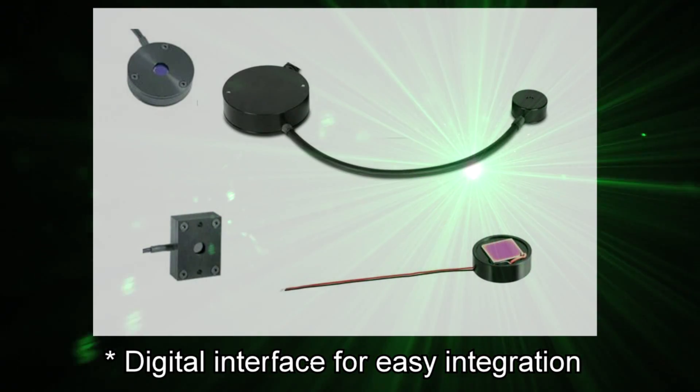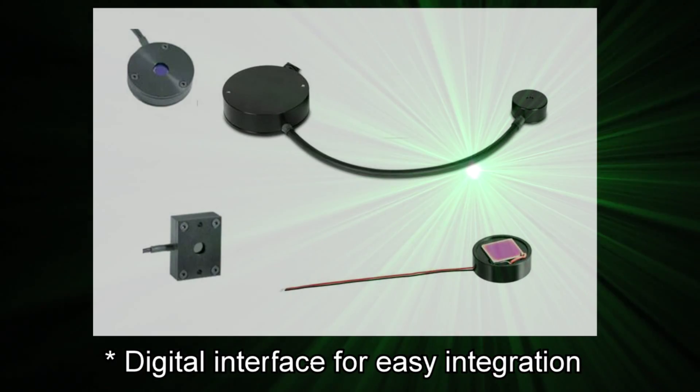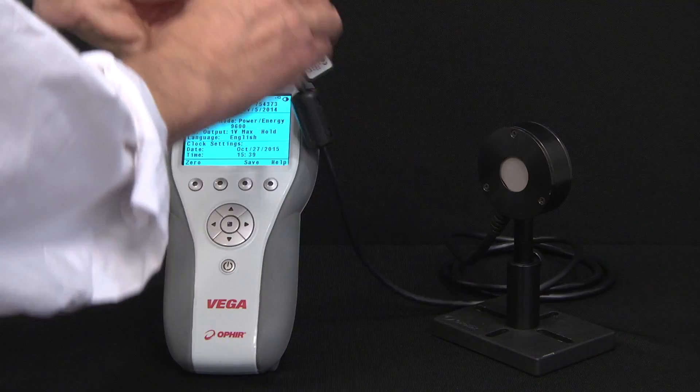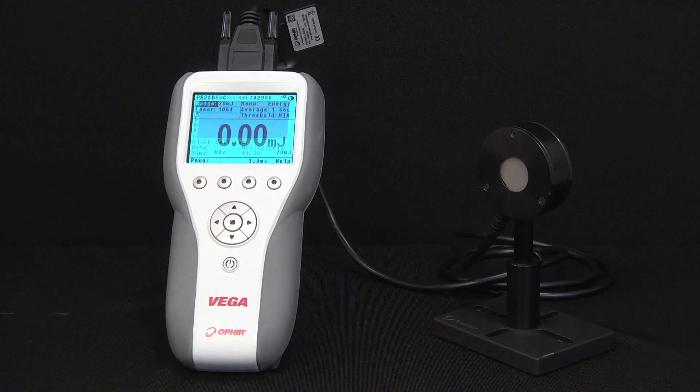A built-in digital interface enables easy integration of the sensor in OEM applications. All Ophir standard sensors feature a smart connector interface that operates with our smart meters and PC interfaces. The display is automatically configured and calibrated when connected to one of our laser measurement sensors.